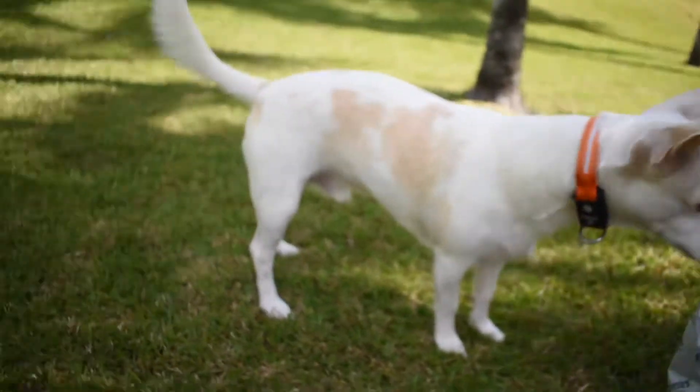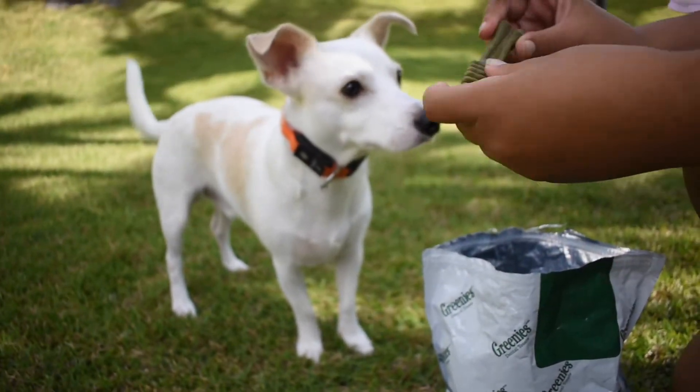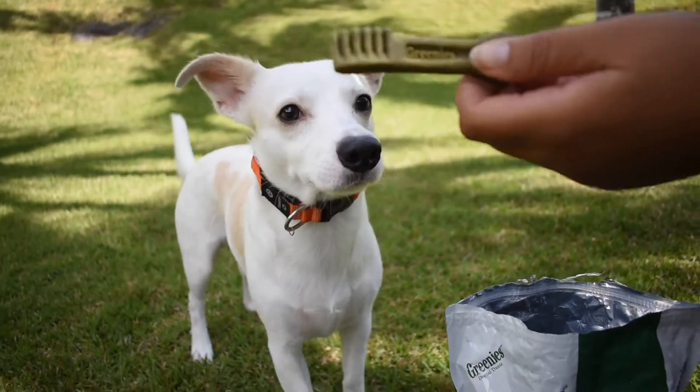Just watch him get excited over it. He does this dance every time. They're miniature dog treats that look like toothbrushes. They're really good for brushing off his teeth when he doesn't let us brush his teeth.